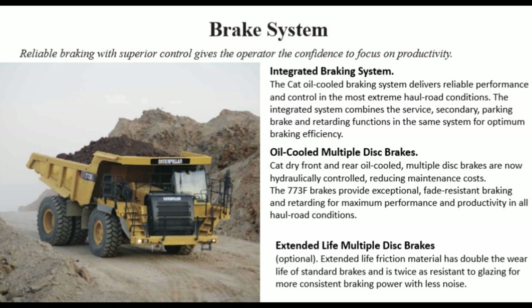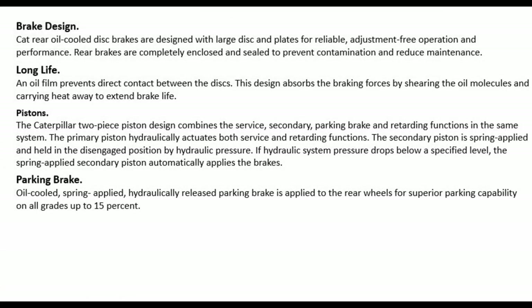Extended life multiple disc brakes — optional: extended life friction material has double the wear life of standard brakes and is twice as resistant to glazing for more consistent braking power with less noise. Brake design: CAT rear oil-cooled disc brakes are designed with large discs and plates for reliable, adjustment-free operation and performance. Rear brakes are completely enclosed and sealed to prevent contamination and reduce maintenance.